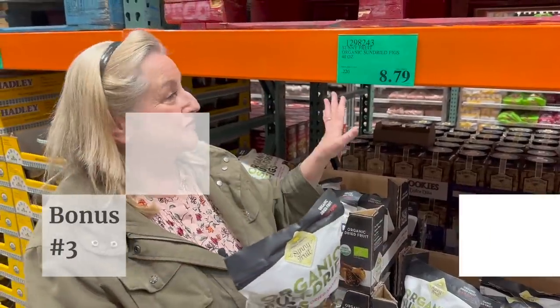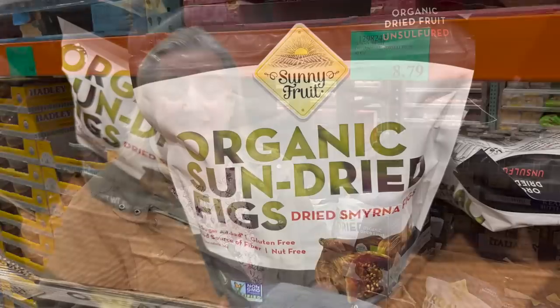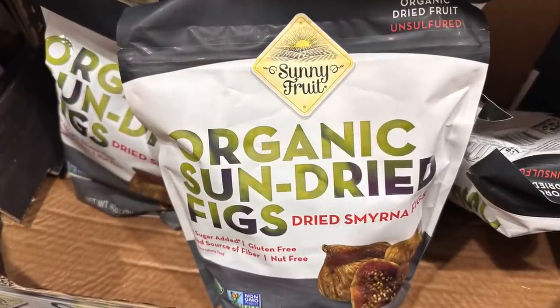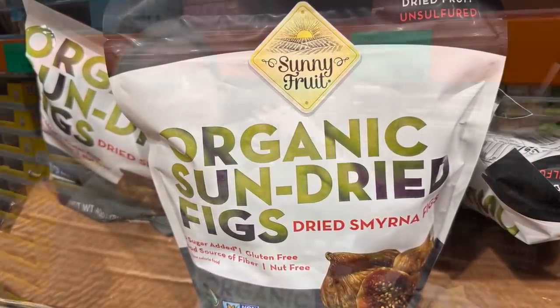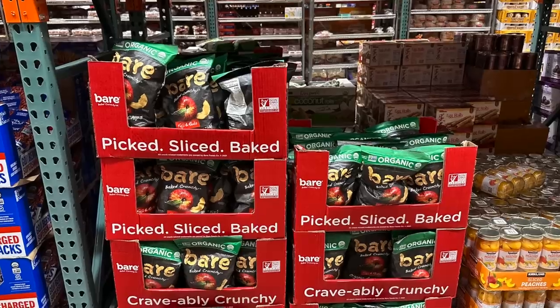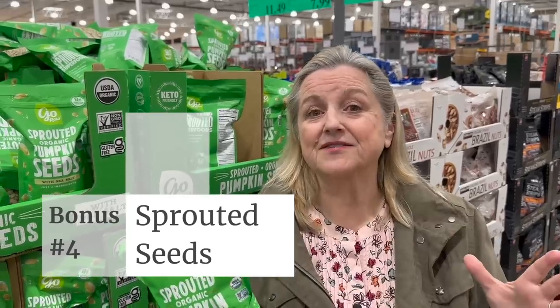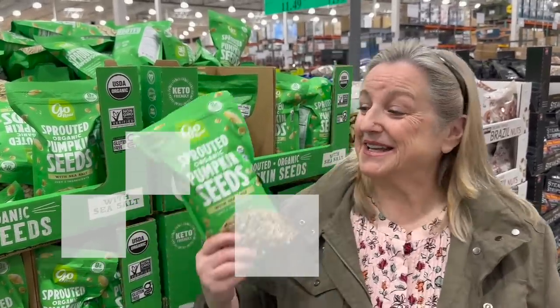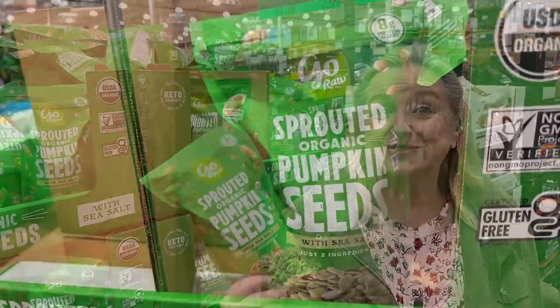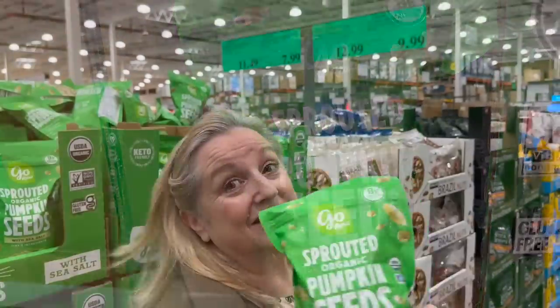Another bonus item: dried fruit, and these are dried figs. I love them and what's great is they're just organic dried figs — no chemicals, no added sugar. These big box stores have a huge selection of dried fruits, so when you're looking at them, find those without any added sugar or added oils. They also sell sprouted pumpkin seeds here for $9.99 — you can soak and sprout your own seeds, but if you want a convenient option, these are great. You can grind them up, put them on your oatmeal, or do whatever you like with them.